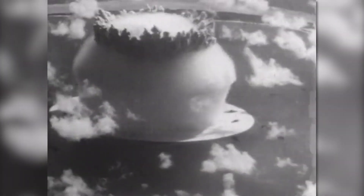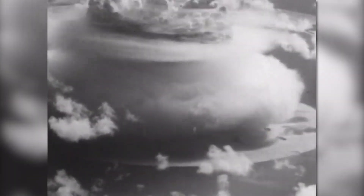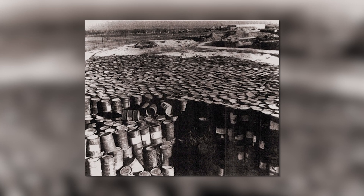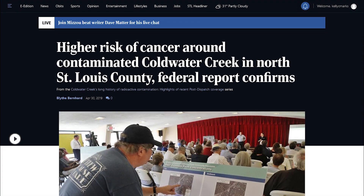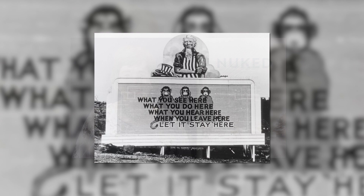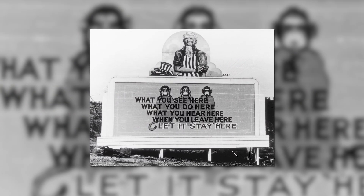Did you know that the uranium needed to create the first nuclear bomb was processed in St. Louis? Improper waste disposal contaminated suburban neighborhoods and created health problems in people living near the sites. In this interview, author and professor Linda Maurice chronicles a secret part of the Manhattan Project.